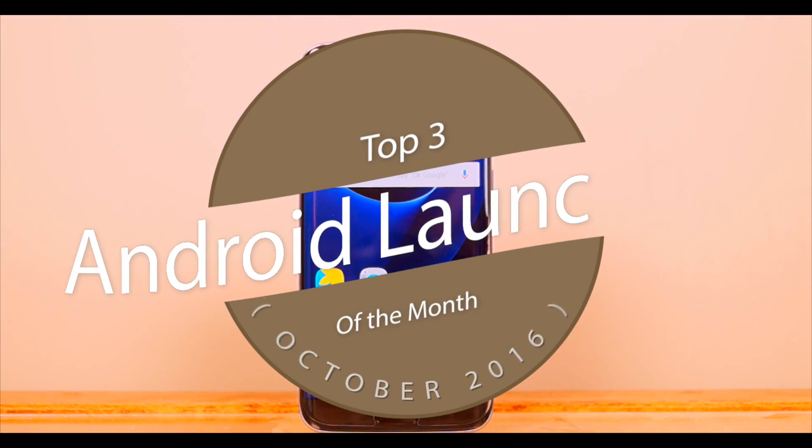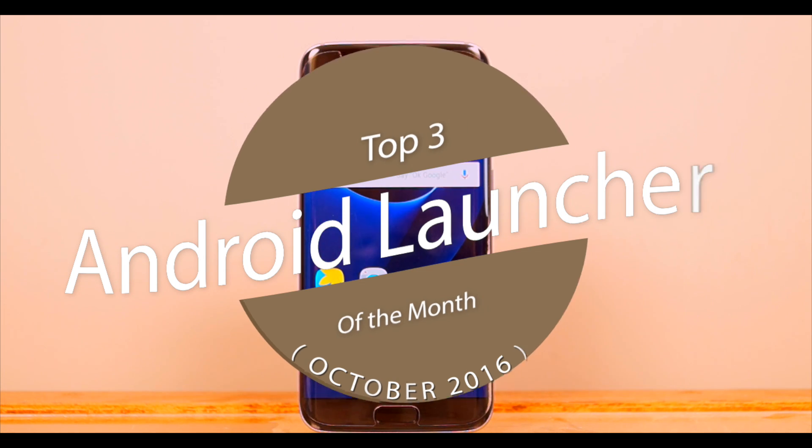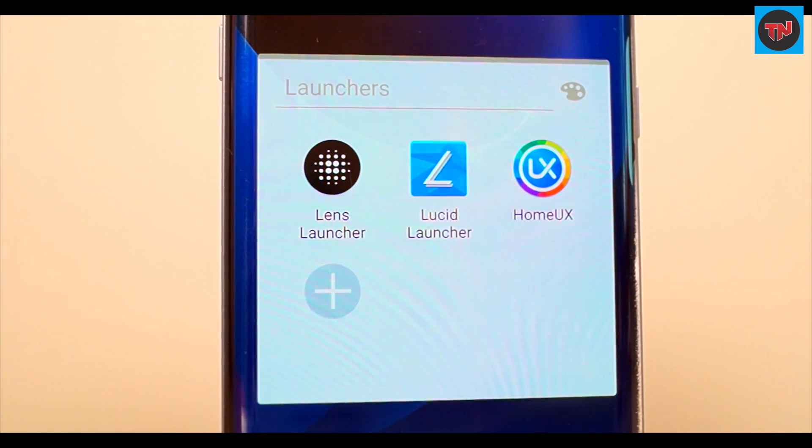Hey guys, what's up! Let's have a look at the top three Android launchers of this month, which will make a new and different way to customize your phone. Here are the top three launches which you're going to check out. If you want to see earlier videos in the series, the link will be available in the description — check out the button in the top right corner of the screen.